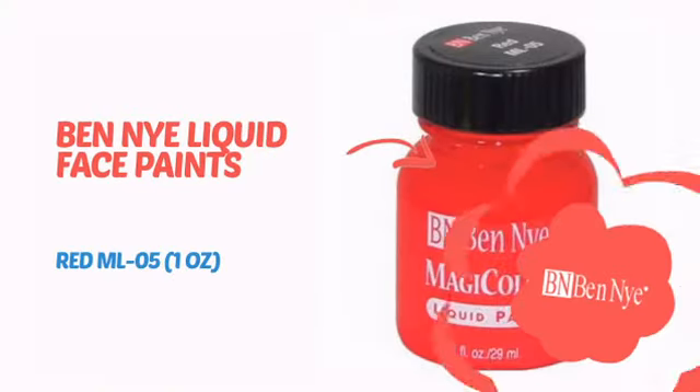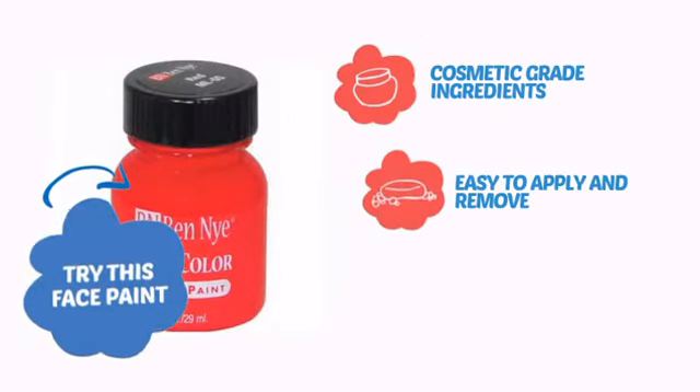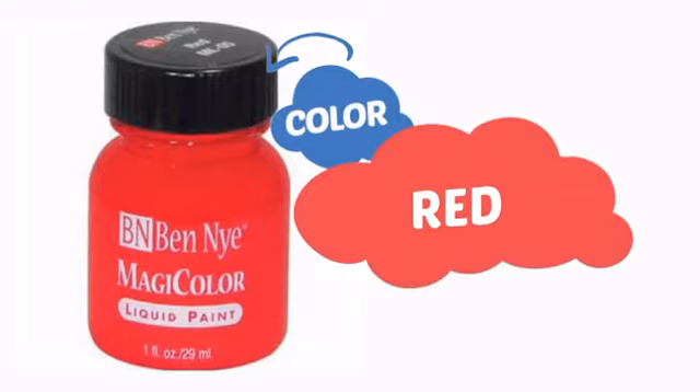It's time to make some tiny faces happy with this face paint from Ben Nye. Try this face paint with cosmetic-grade ingredients, easy application and removal, and long-lasting coverage. With an intense, vibrant color, it's a perfect way to perk up any outfit.